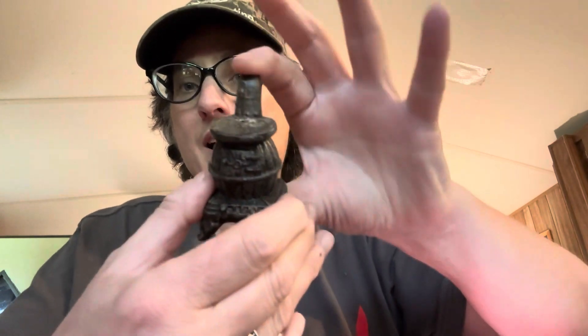Hey y'all, Jamie here with Country Diggers. I'm back with part two of the history of the cast iron stoves, except this one is miniature cast iron stoves that kids can cook on. I'll just show you a miniature I have right here.